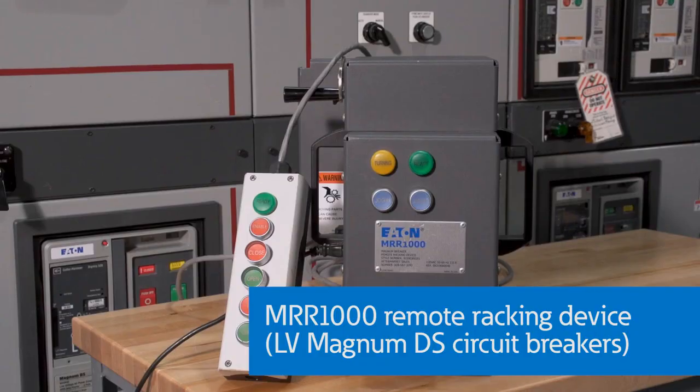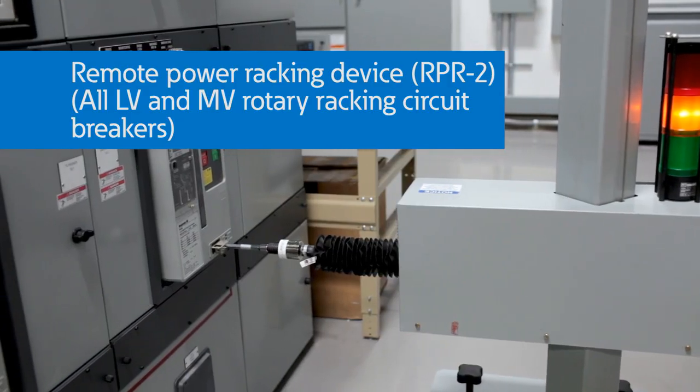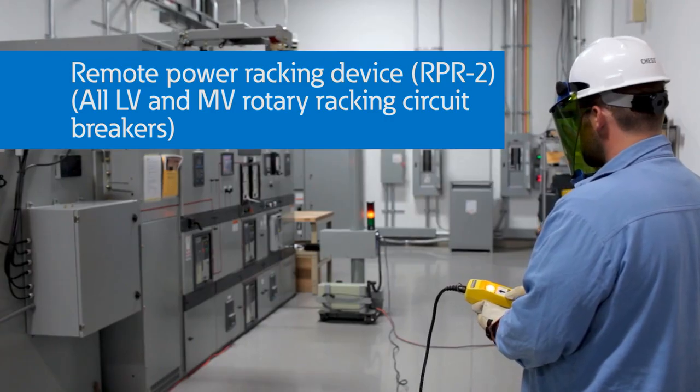It also includes the MRR1000 and RPR2 racking devices that can be installed and then controlled from a safe distance away as shown here.